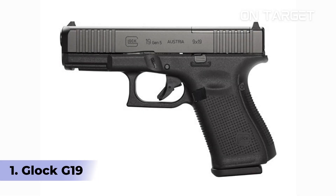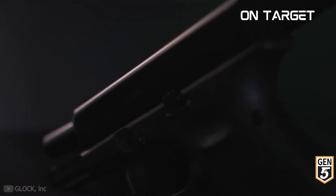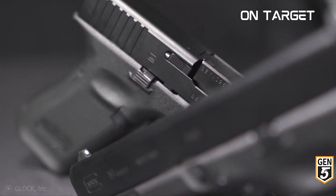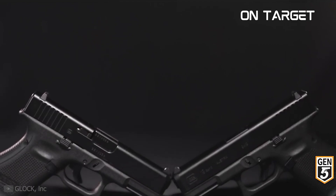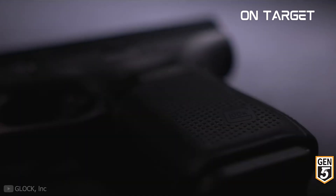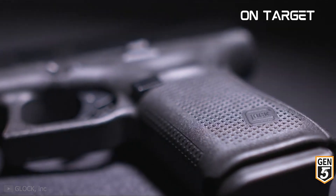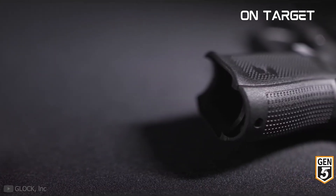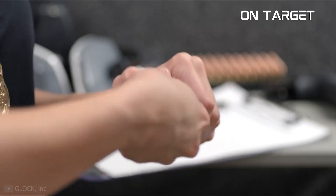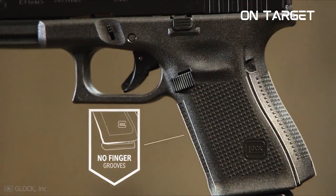And finally, number 1: The Glock G19. This list is not complete without the Glock G19 — it's seemingly the standard choice when it comes to compact concealed carry weapons. Many handgun enthusiasts love this unit because it is functional and durable enough to sustain any conditions, even surviving after being buried in soil or subjected to low temperatures. Aside from its rigidity, the Glock G19 is downright reliable. It has an expansive aftermarket which allows you to trade and switch parts — you'll never be limited to the default barrels, mags, and triggers.